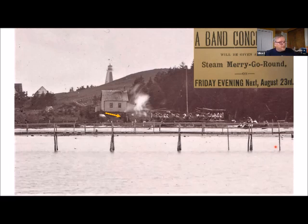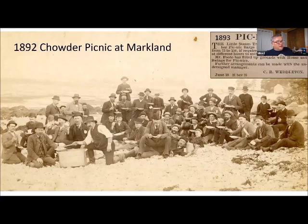John's Cove was so popular that they would actually set up a steam-powered merry-go-round there. There's also a notice from 1893 in the paper talking about the steam-tug Uncle Sam with her picnic barge, which could accommodate between 75 and 150 people making trips out to Cape Forchu. A picture from 1892 shows an obviously all-male group — no ladies, just a couple of young boys — out on the beach at Markland enjoying a nice chowder picnic.